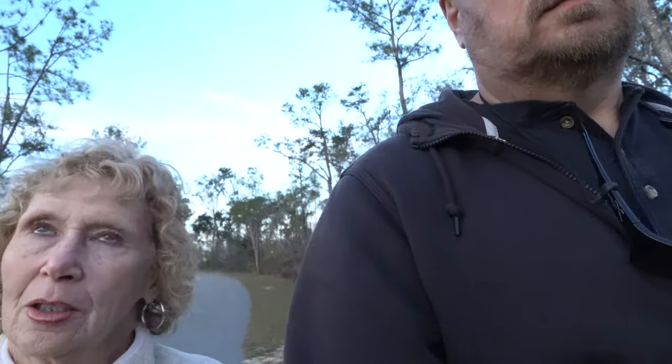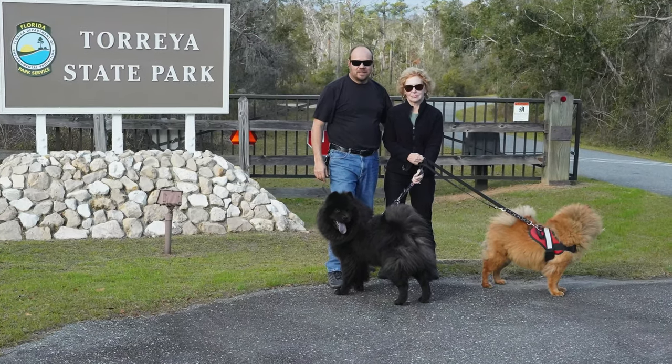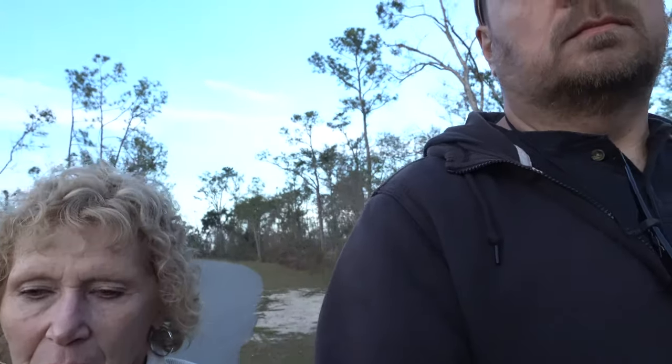The park we're staying at is a Florida State Park campground. It's a nice little park. It's kind of small, not that many campsites — maybe 25 or so, if that. And there's a couple of yurts.